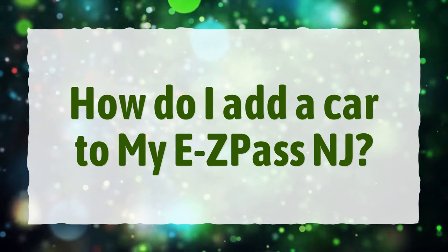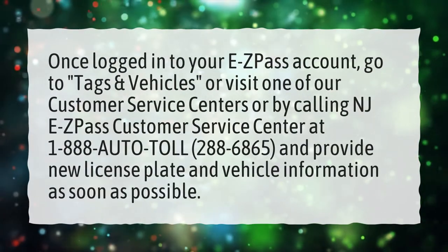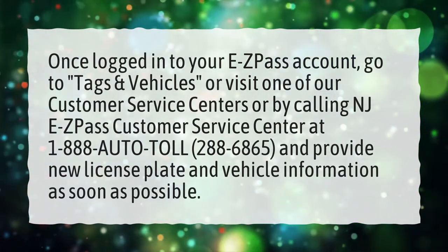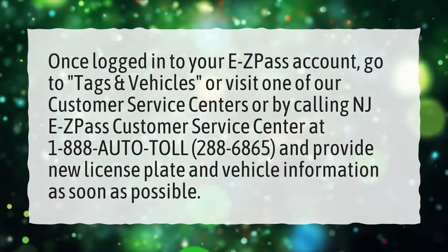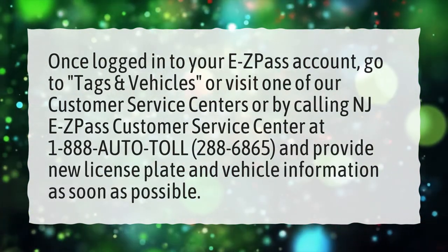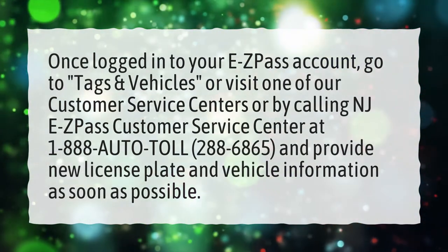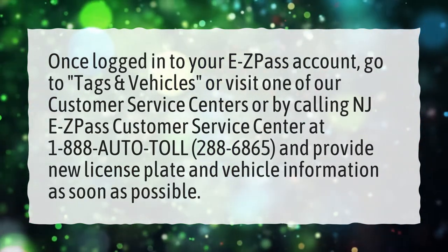How do I add a car to my EZPass NJ? Once logged into your EZPass account, go to Tags and Vehicles, or visit one of our customer service centers or by calling NJ EZPass Customer Service Center at 1-888-AUTO-TOLL (288-6865), and provide new license plate and vehicle information as soon as possible.